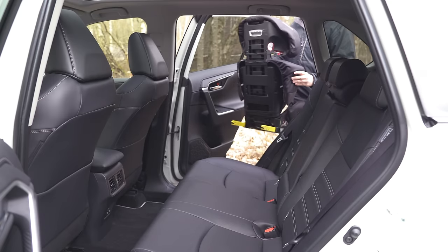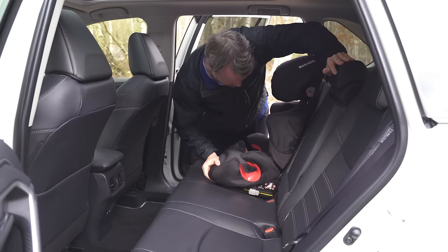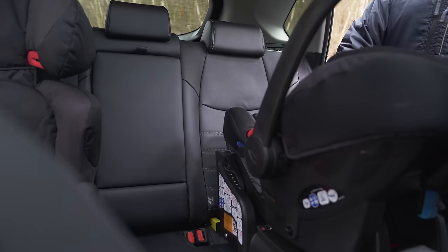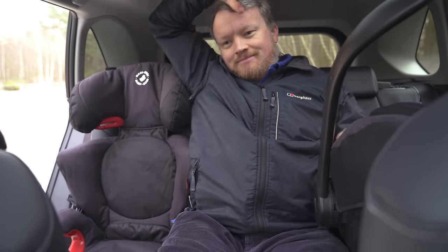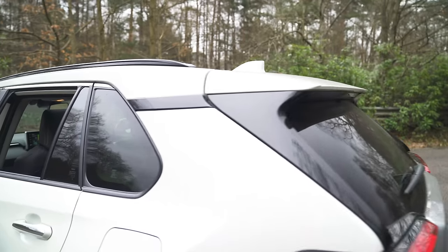For child seats, the ISOFIX anchor points are uncovered and really easy to get to, and with the generous rear space it's simple to manoeuvre a seat and lock it in. With two child seats fitted there's not much space between them — you might squeeze a child in but your mother-in-law certainly wouldn't fit. What's not good is there's no through-loading at all for a car aimed at active lifestyles.